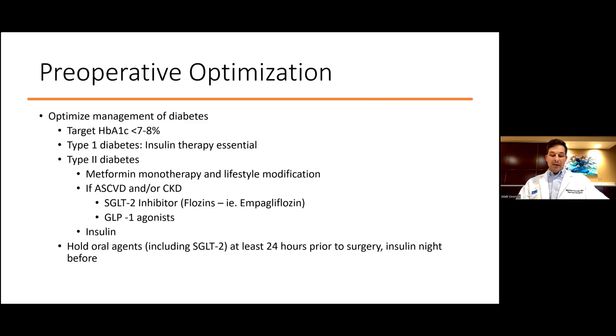Management of type 1 diabetes is straightforward, requiring insulin. However, type 2 diabetes is a little more nuanced. Initial therapy usually includes metformin and lifestyle modification. However, patients with atherosclerotic disease — such as all CABG patients — or chronic kidney disease, either or both of the following are added: flozins, or empagliflozin, trade named Jardiance, an SGLT2 or sodium-glucose co-transporter 2 inhibitor, which promotes osmotic diuresis that we'll discuss later.